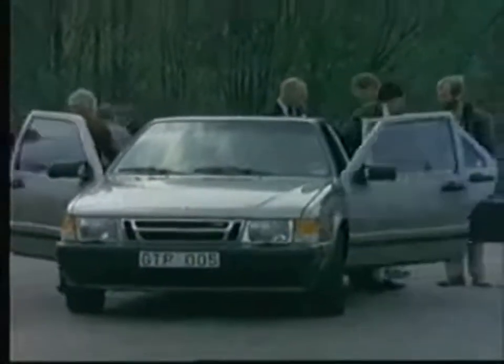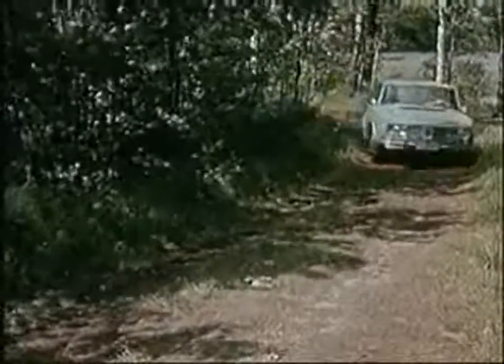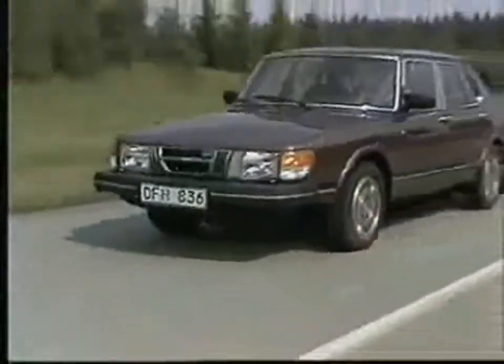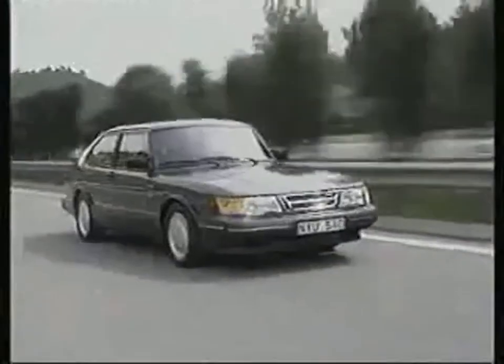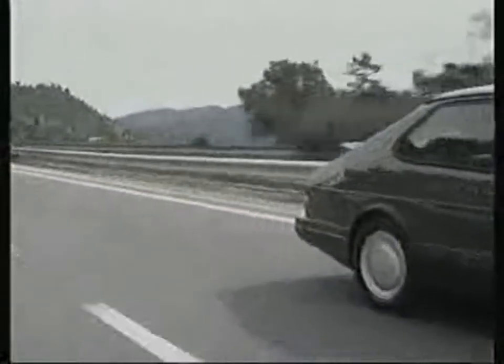But it all began six years earlier. Saab had already moved upmarket for larger cars, first with the Saab 99, then with the introduction of the EMS and GLE as well as the Saab 900 range. It was Saab's success in this respect that the idea of building an even larger and more exclusive car began to take shape. In the mid-1970s, Saab's design chief Bjorn Ienval outlined the concept for the new car.